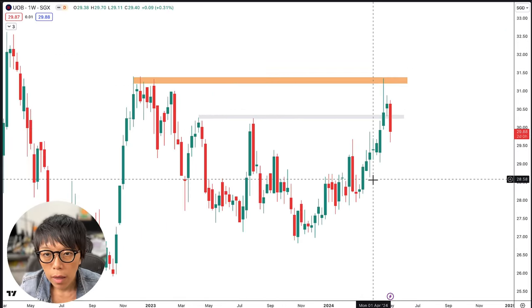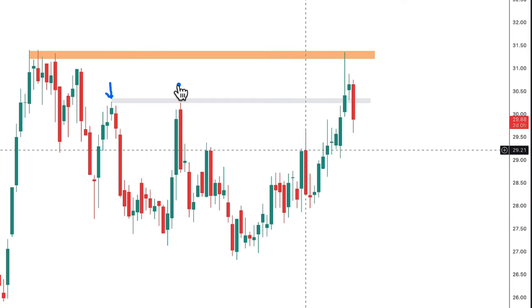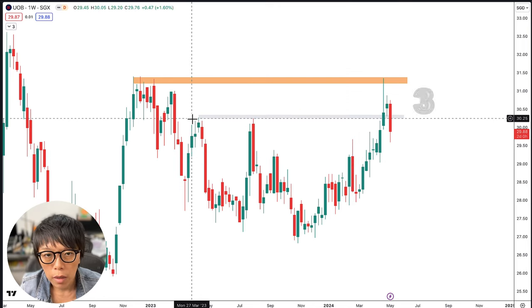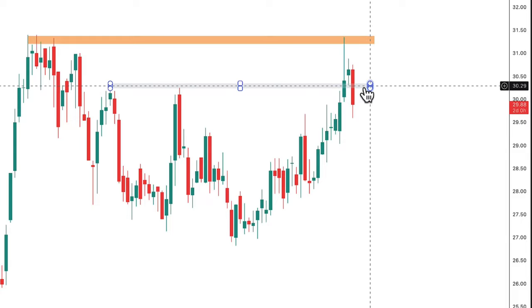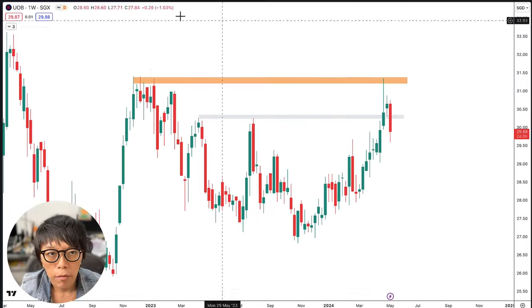The second level to pay attention to is the breakout level for UOB. There was a breakout where UOB actually traded higher. If price can continue to stay above this level, which is around $30.20, then the breakout would be deemed as successful. However, looking at today's price action for UOB, it has actually moved back down.